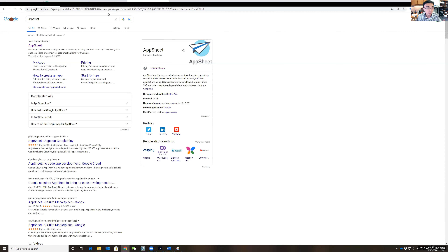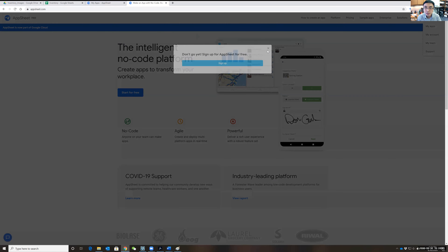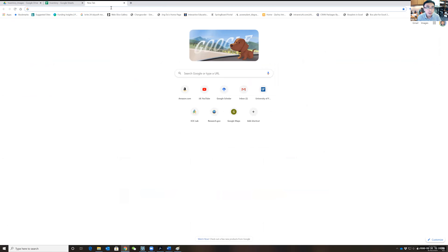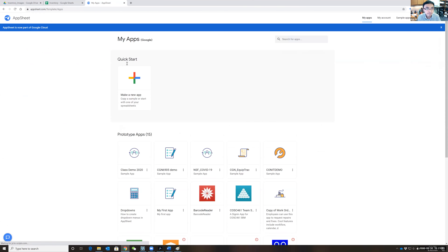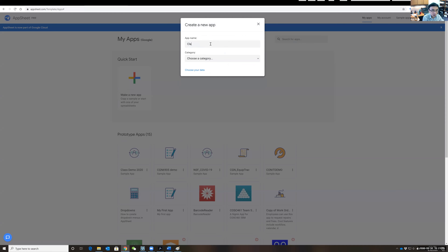You just go to AppSheet, sign in for free, and you can start building. Let me restart AppSheet and log in. I'll go to my apps and create a new app. Select 'Start with your own data,' name it — for example 'CGN1685 Demo 2020' — and select a category such as 'inspection and survey app.'